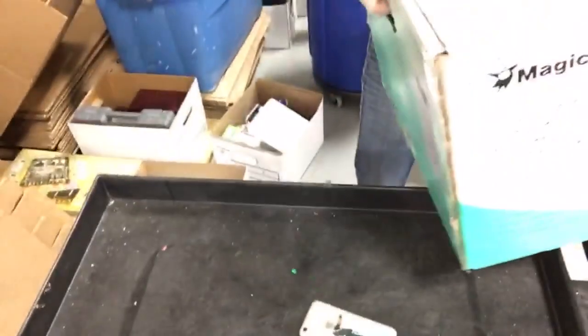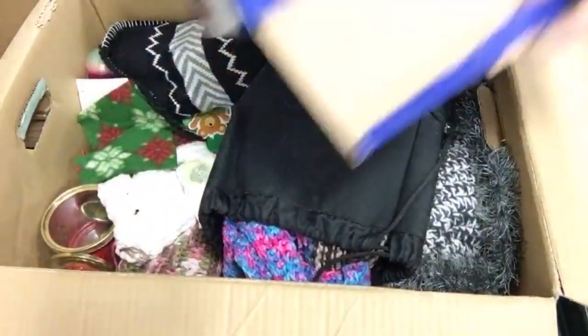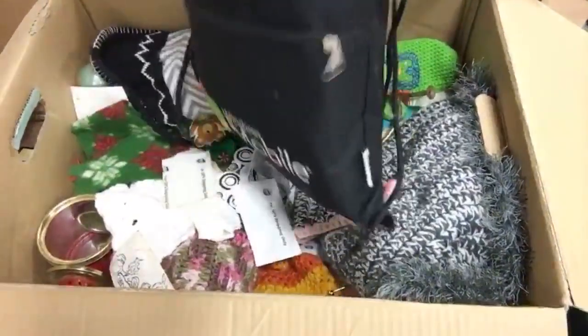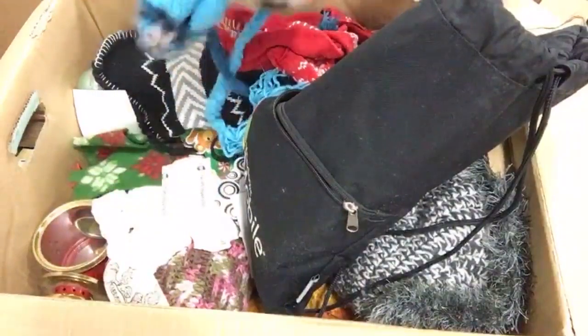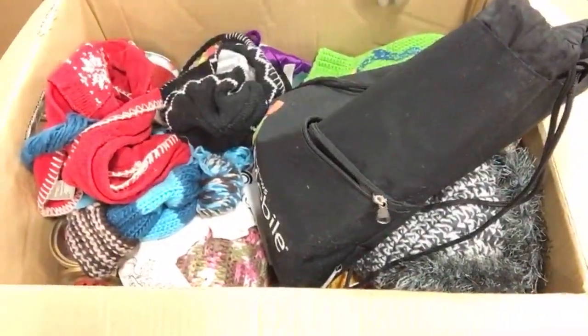Here is a box labeled 'Holiday Crap' - and what's in it is holiday stuff. Christmas gift bags - this time of year, unless it's something really special, it just gets donated. We've got knit scarves worth a couple of dollars - they look handmade. A hat with a tag on it. A shoe piggy bank, probably worth a dollar to somebody.